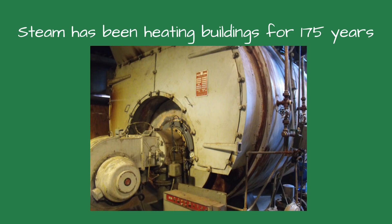Steam boilers have been heating buildings for over 175 years. Many of the systems installed in the early 20th century are still working today. Why? Because they were built to last, and their design is elegantly simple. Even without pumps or digital controls, steam heat uses fundamental physics to move heat through a building.